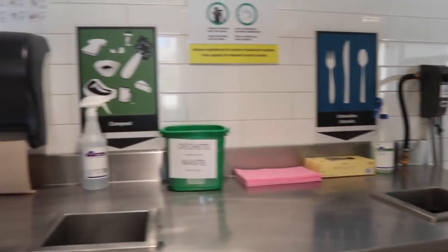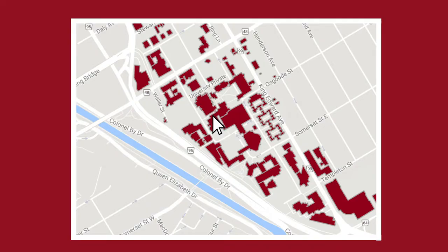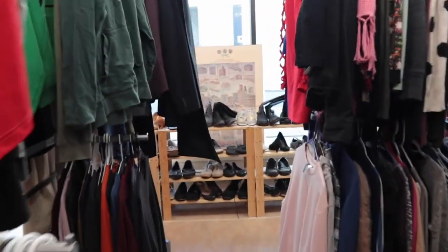The dining hall is zero waste — everything is either put in the compost or recycled.